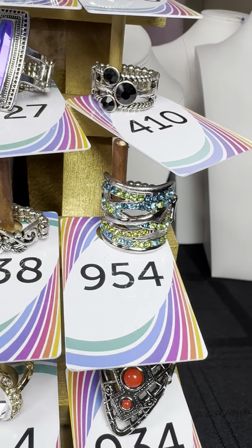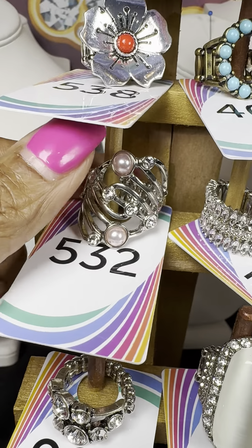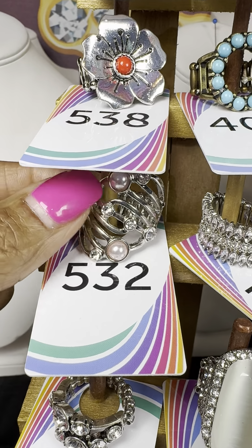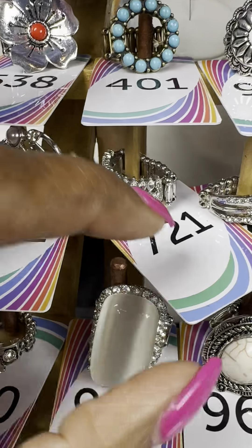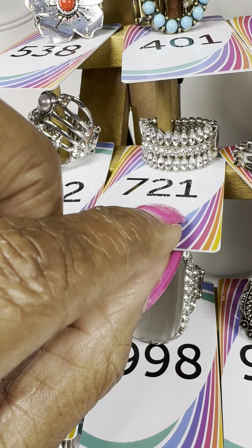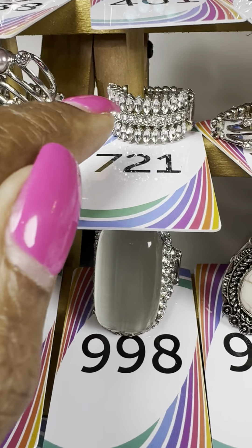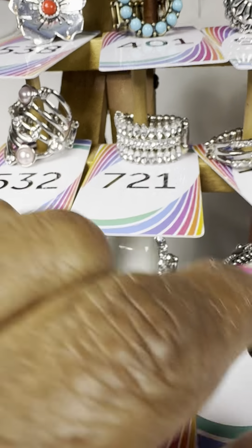Number 532 — a one and done with a pink pearl and various clear stones. Number 721 — I showed you one like this previously where it was black and clear; these are all clear stones in the same type of setting.